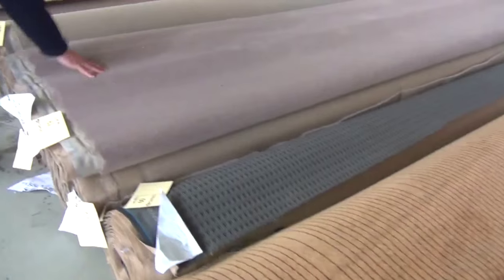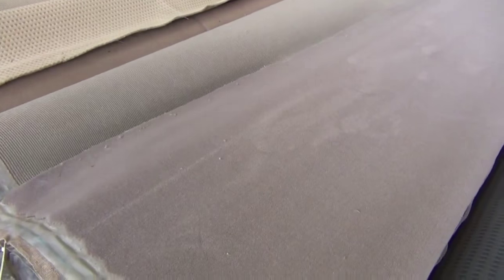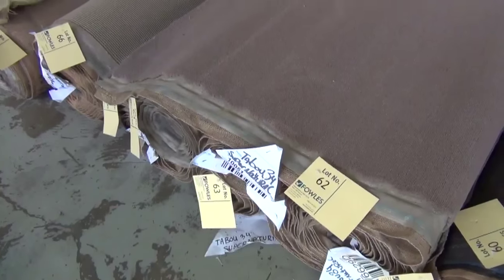Moving along now — more pure wool, heaps of pure wool in tomorrow. That's another group lot, there's about five or six rolls there, so you could do one big room and a couple of small rooms. Again, the highest bidder will be able to decide which pieces they take.